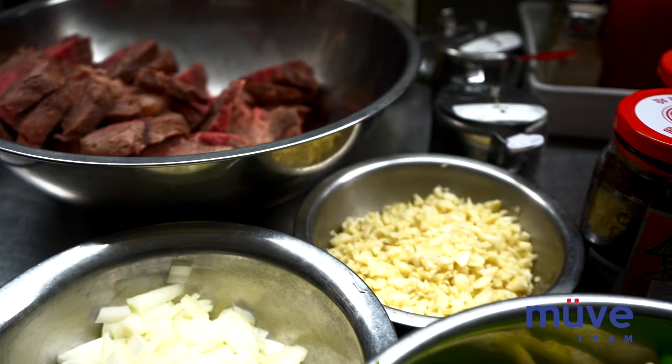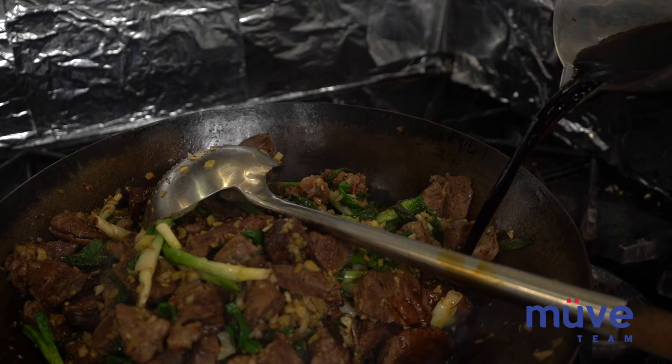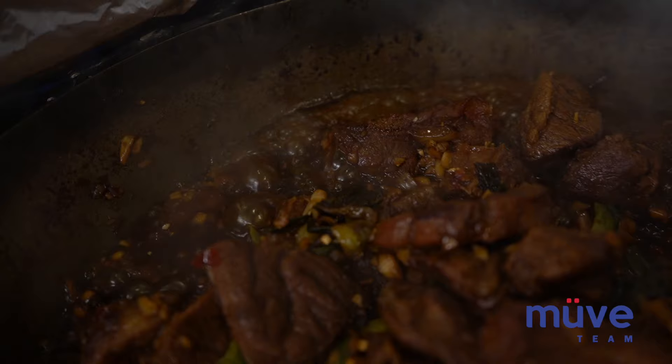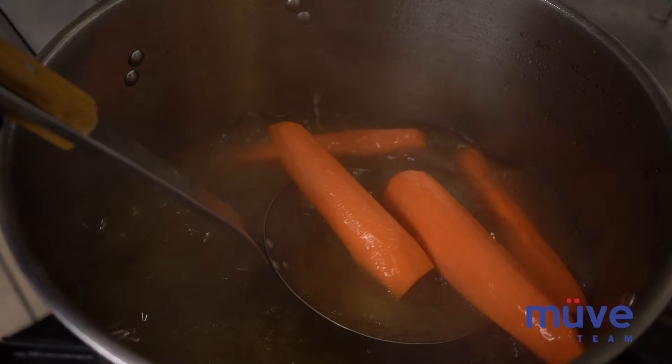So we've got the beef noodle soup. What goes into it? Inside we put garlic, ginger, and green onion, plus soy sauce and sugar to pan fry with the meat. The broth is very good because it takes a long time — two kinds of meat. How long has the broth been cooking for? Almost around 13 hours.